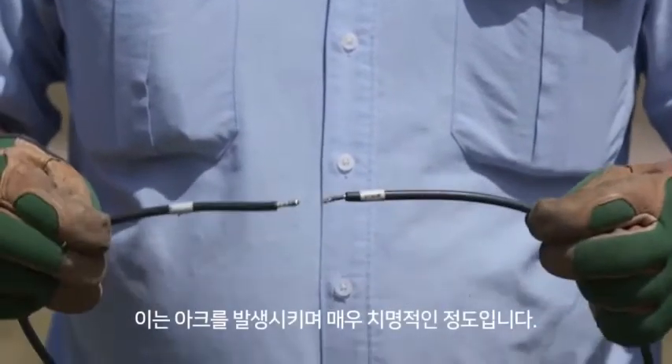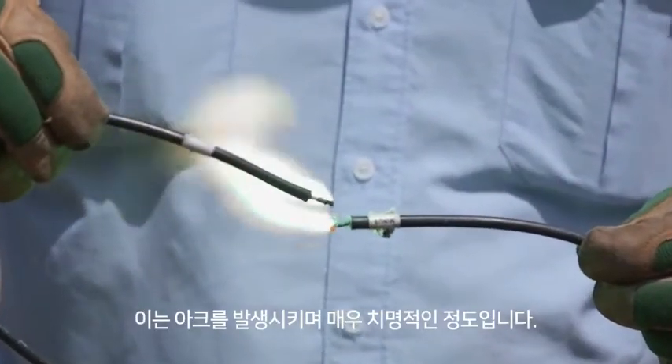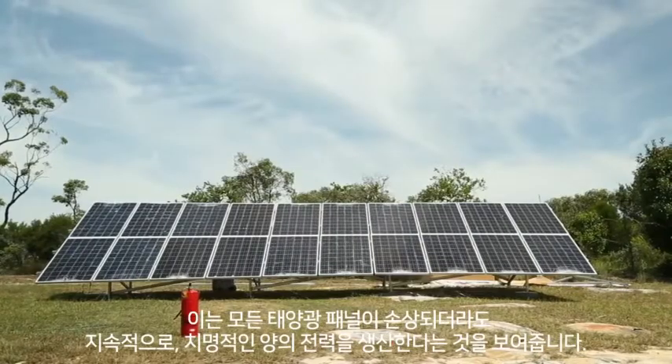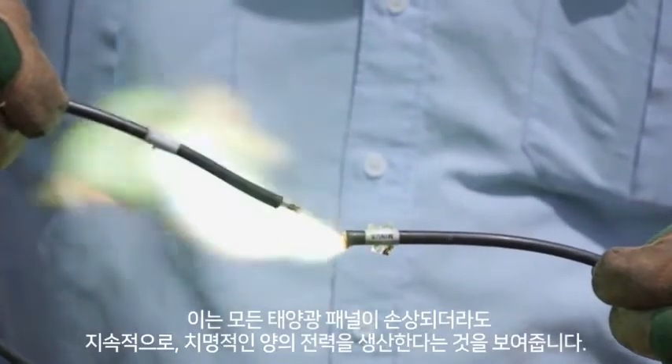This is a lethal amount of DC electricity, as you can see by the electrical arc we're drawing between the positive and negative wiring. This demonstrates that even when every panel in the system is damaged, solar systems continue to produce potentially lethal amounts of DC electricity.